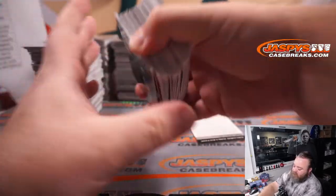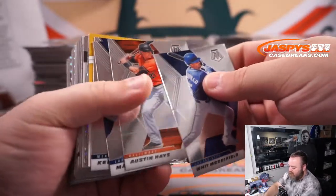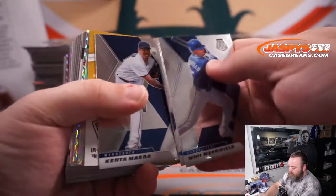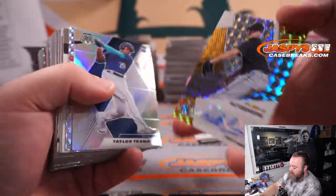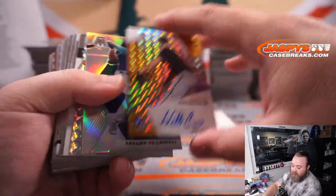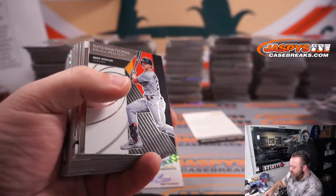We should have two more autos — the Redemption will be one. Should have two more in the last stack. We got one coming up right here — and it's Will Crowe for the Pirates. Pittsburgh Pirates, Sherry Yoshino. Taylor Trammell for the Mariners. Mickey Moniak for the Phillies.